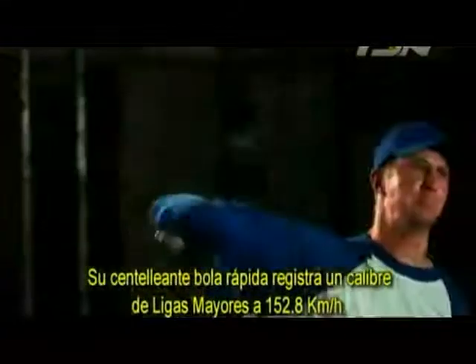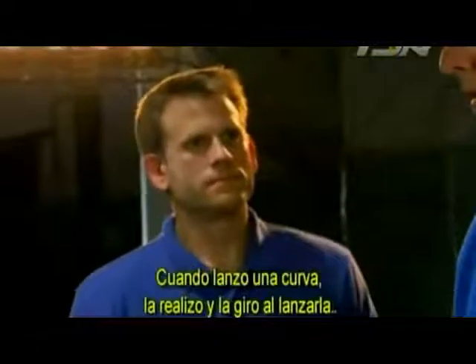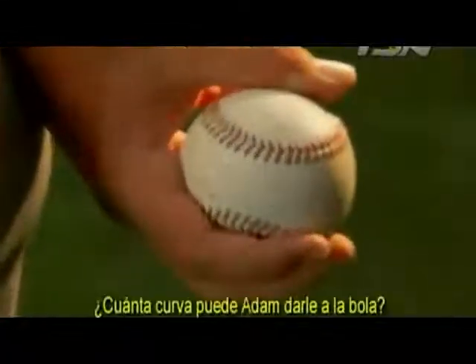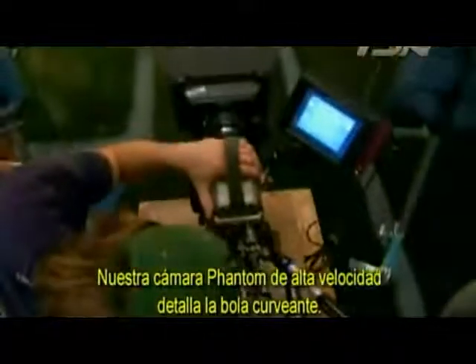Adam's blazing fastball clocks at a major-league caliber 95 miles an hour. When throwing a fastball, the arm comes straight through. When throwing a breaking ball, he turns it over as he releases it. Our phantom high-speed camera breaks down the breaking ball to measure exactly how much Adam's curveball curves.